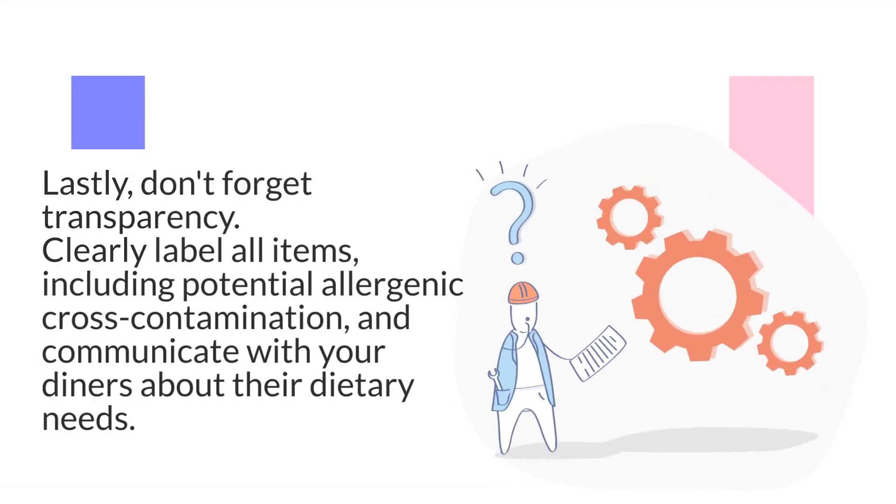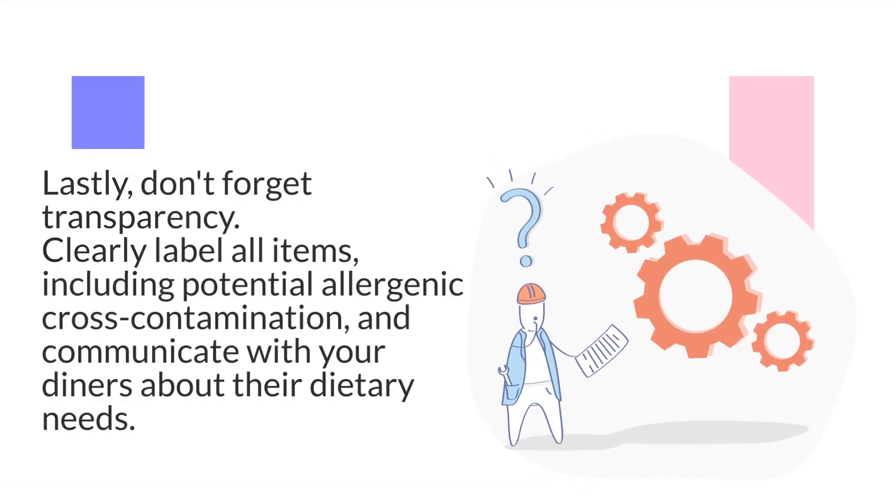Lastly, don't forget transparency. Clearly label all items, including potential allergenic cross-contamination, and communicate with your diners about their dietary needs.